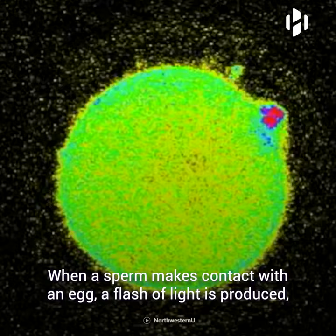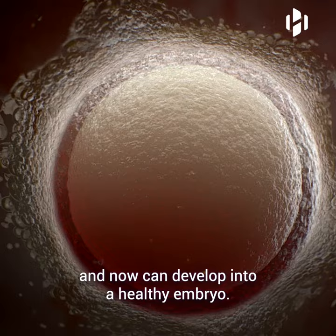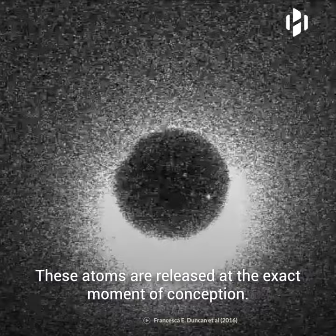When a sperm makes contact with an egg, a flash of light is produced indicating that the egg has been successfully fertilized and can now develop into a healthy embryo. The spark itself occurs when the fertilized egg releases billions of atoms of zinc, released at the exact moment of conception.